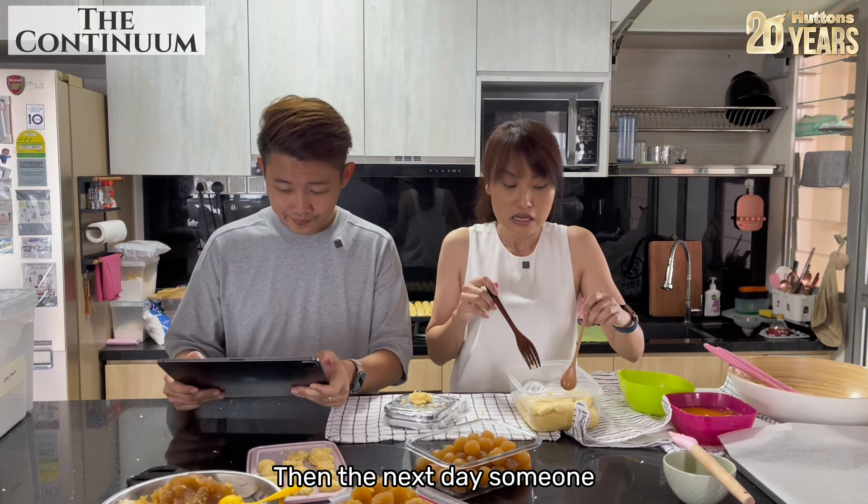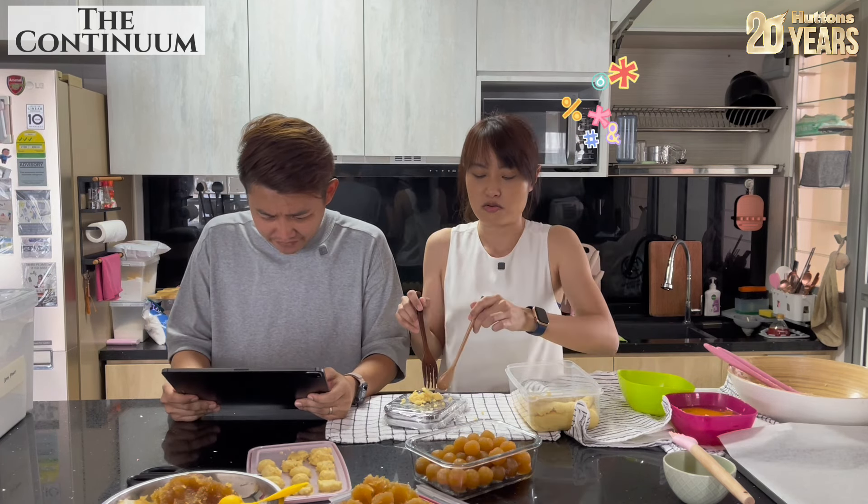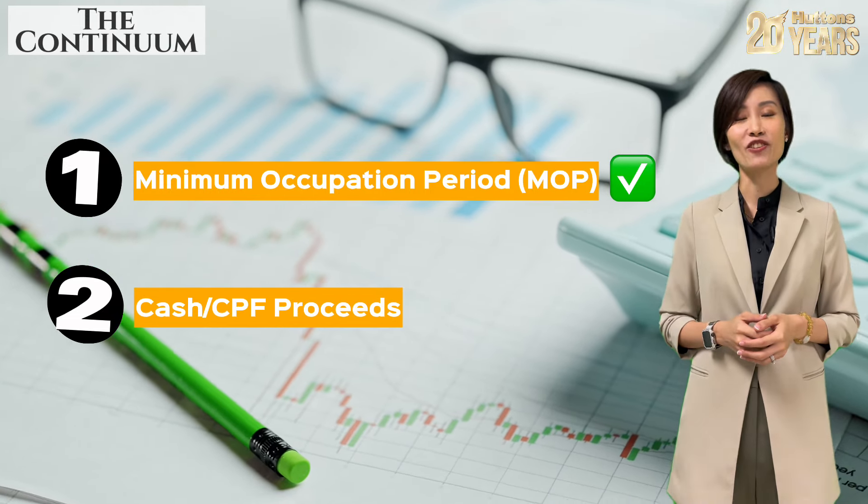Then the next day someone brings you to test drive a car and you're so tempted to buy. This should be familiar. The question is: how did this family manage to purchase a new launch unit in the end? Let's find out. First and foremost, you need to ensure that your HDB has met MOP. Next, you need to establish how much cash and CPF proceeds you'll receive upon selling your HDB.